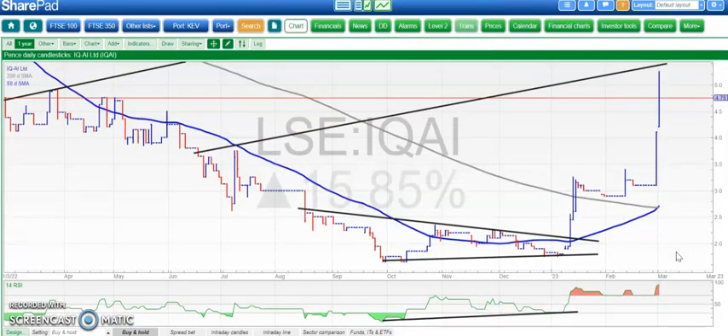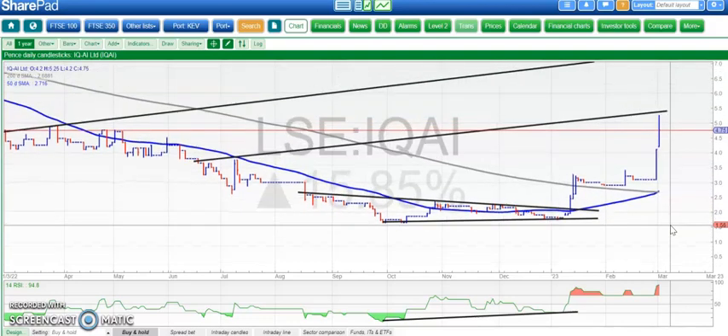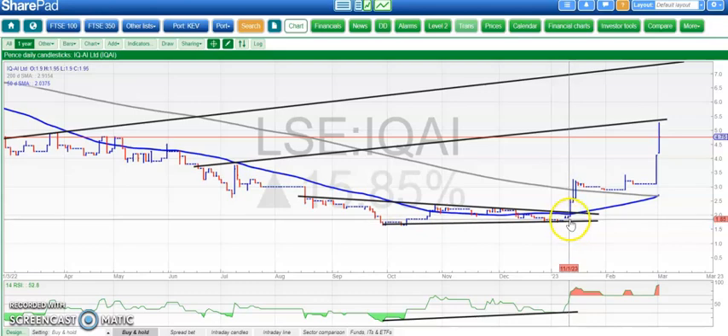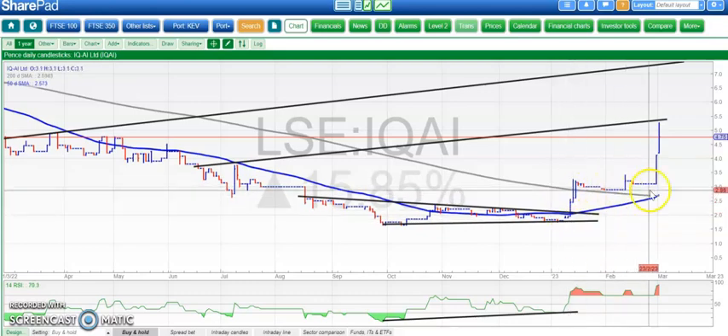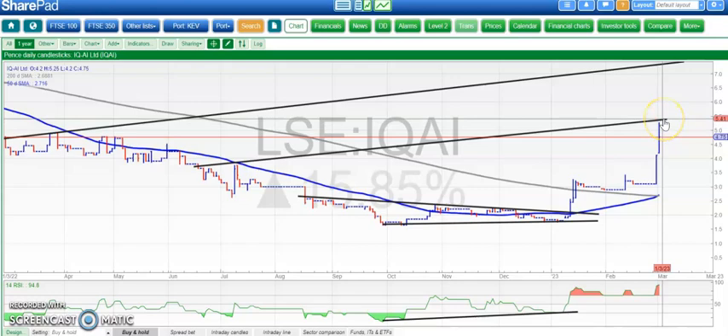A bit of a buzz in IQAI — anything with AI these days should be regarded as fantastic because there's a ChatGPT mania going on. We called the upside at the start of the year for IQAI and made good on that signal. Sideways consolidation now, so we're going up in step fashion, which is also very healthy.